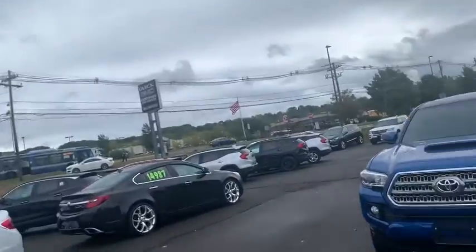Hi folks, this is Herky Cedillo down here at Walmart Buick GMC. Just want to show you this 2016 Toyota Tacoma we have here on the lot.